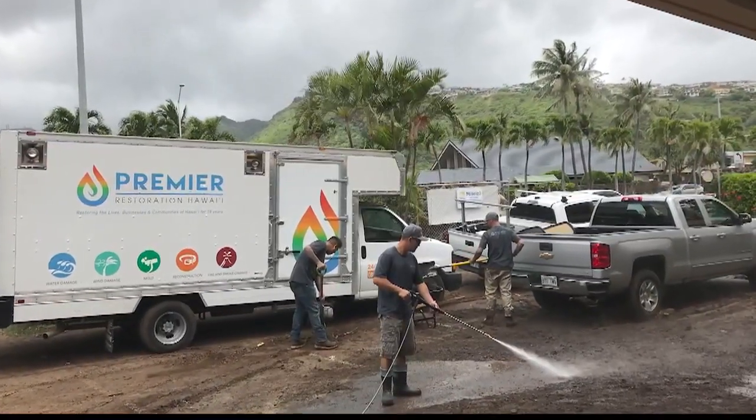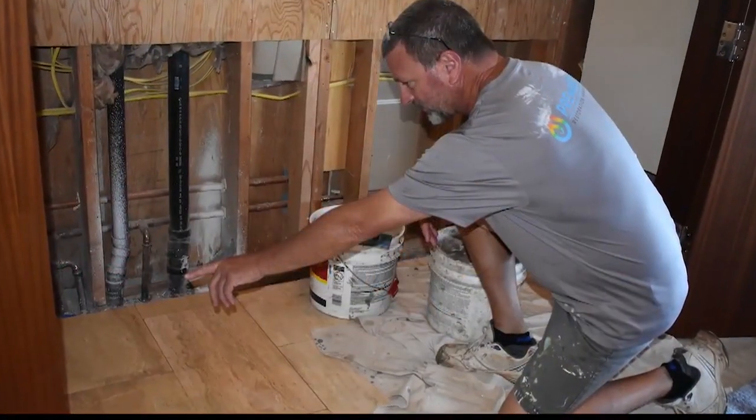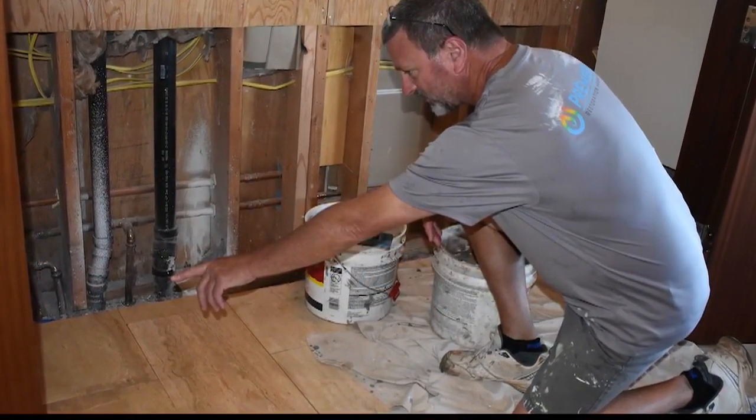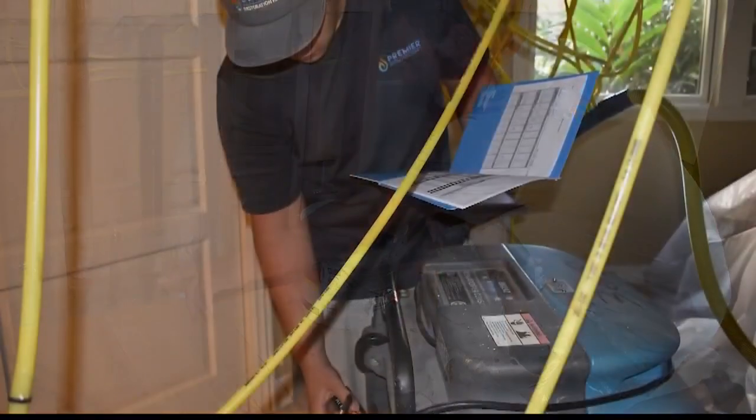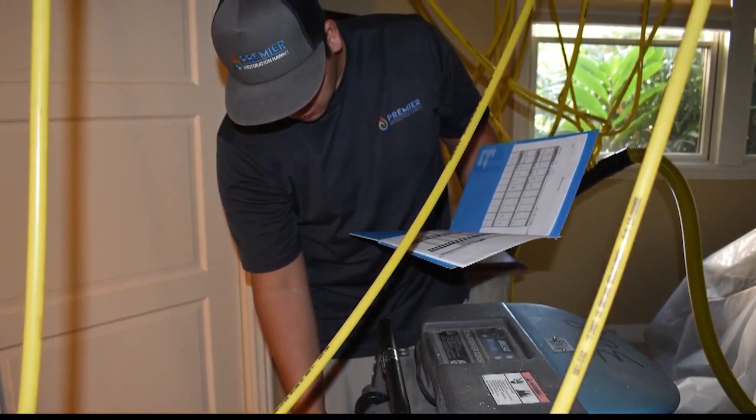You guys have been doing this for quite some time — 20 years — and have seen all types of damage. How is this latest COVID-19 pandemic different from some of the other things that you've had to do or clean?